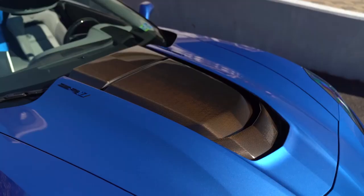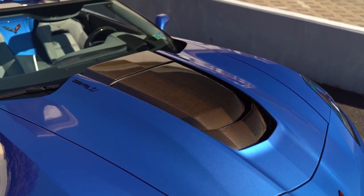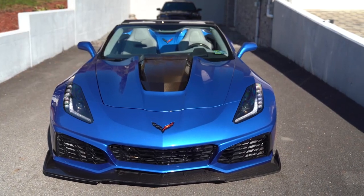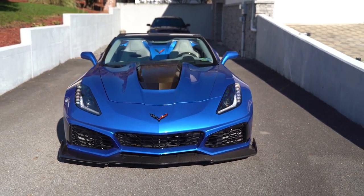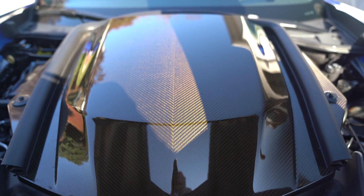Starting up front, you have that carbon fiber front splitter, carbon fiber with the blower under the hood covering that LT5 supercharged engine. So when you're standing in front of the car you see a lot of that carbon fiber, which really goes well with that Elkhart blue tint coat. Under the hood you have the LT5 supercharged engine giving you 755 horsepower.